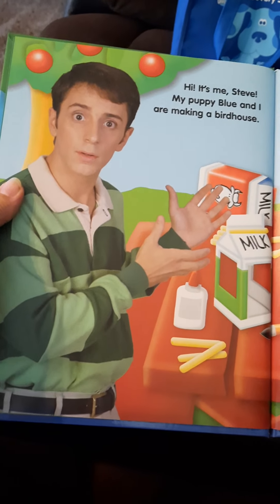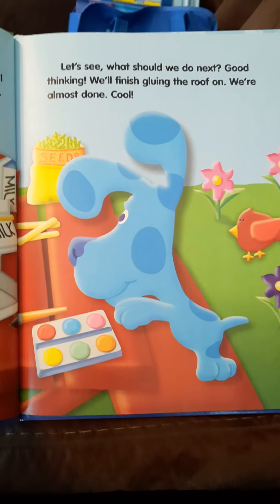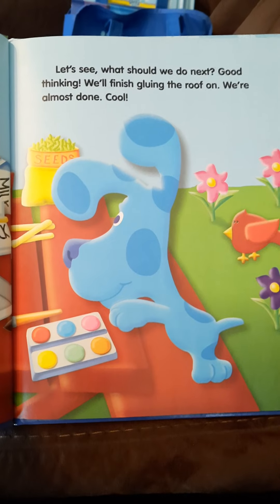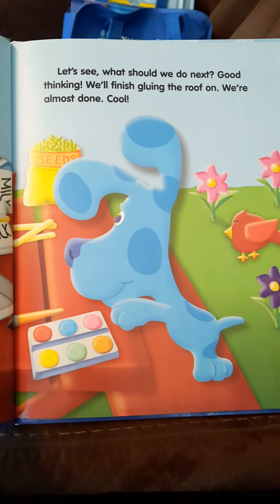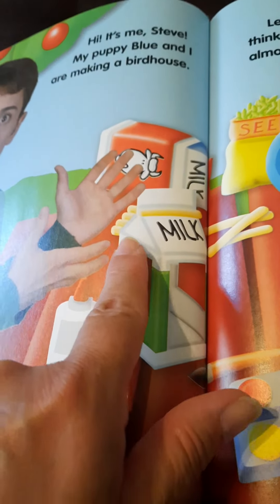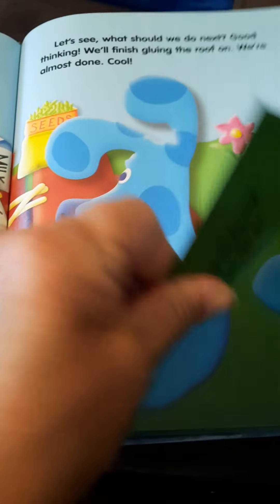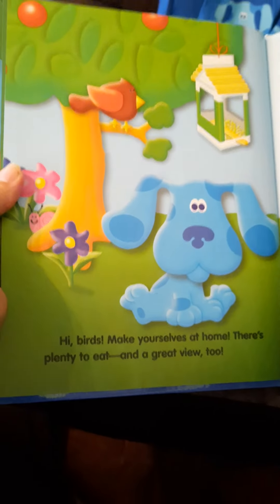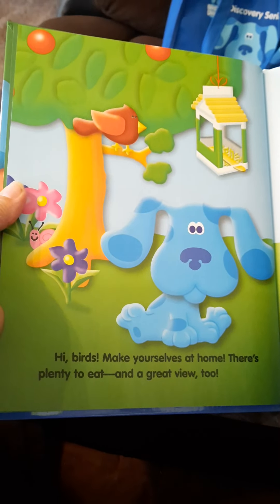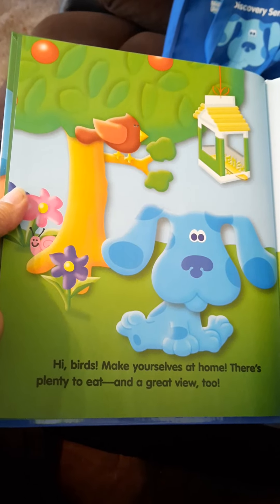My puppy Blue and I are making a birdhouse. Hmm, look like a birdhouse! Let's see what we should do next. Good thinking — we'll finish gluing the roof on. We're almost done now. Oh, I see — they're taking the popsicle sticks and gluing them on top. Hi birds, make yourselves at home! There's plenty to eat and a good view too.